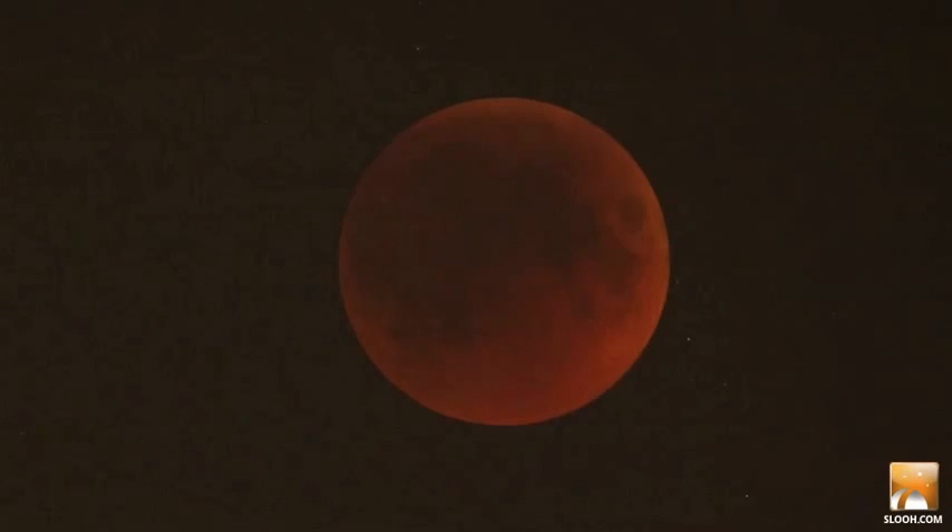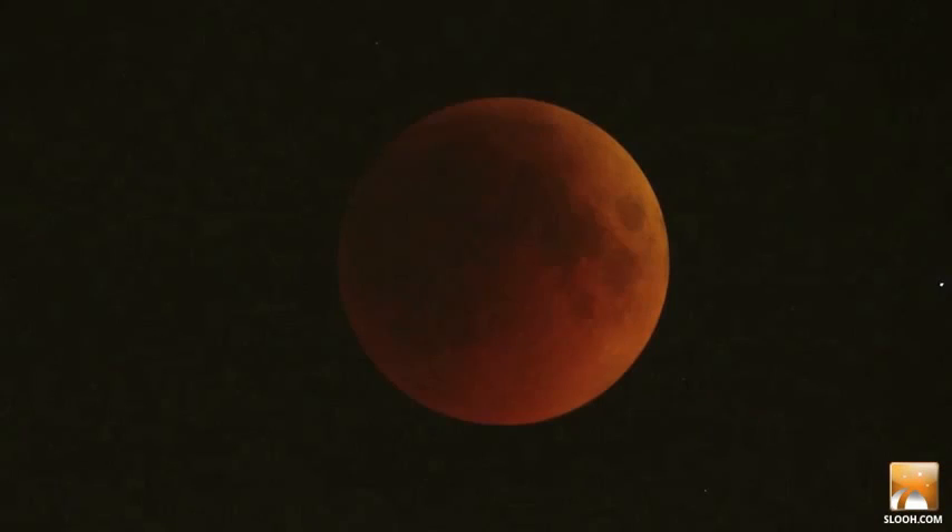This is the only occasion when a celestial body gives us a report card about ourselves. Coppery red means everything is normal. Black means that our atmosphere is heavily polluted, usually from volcanoes.